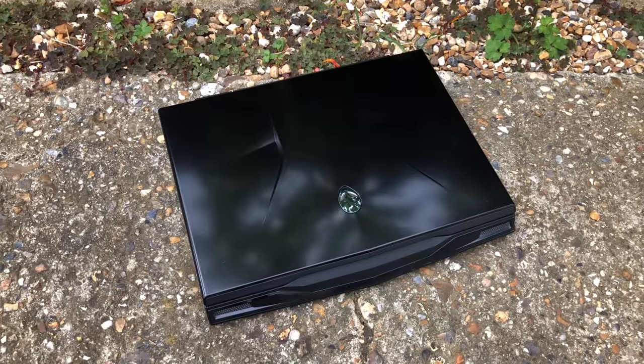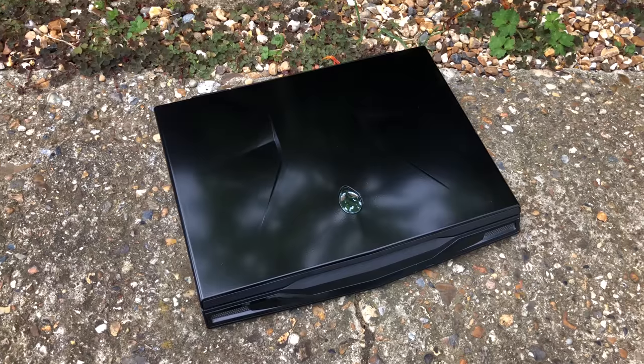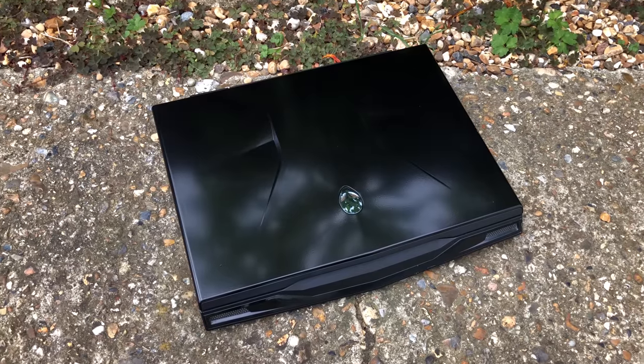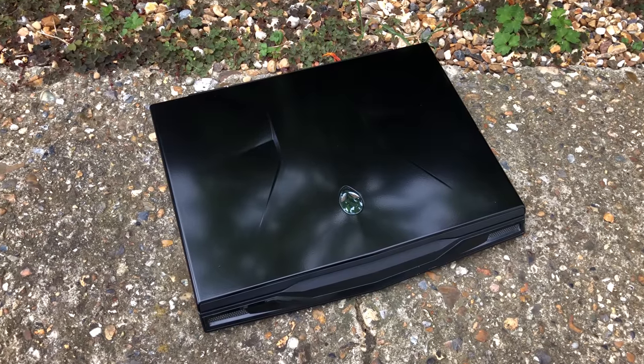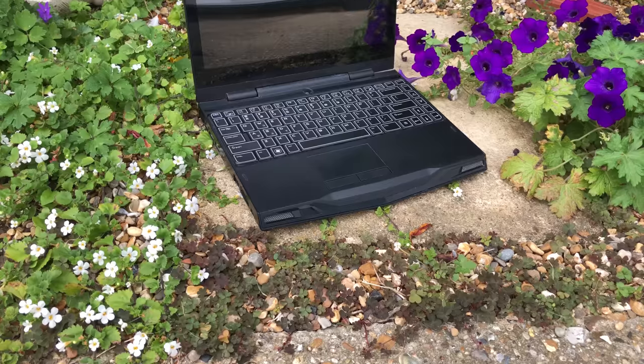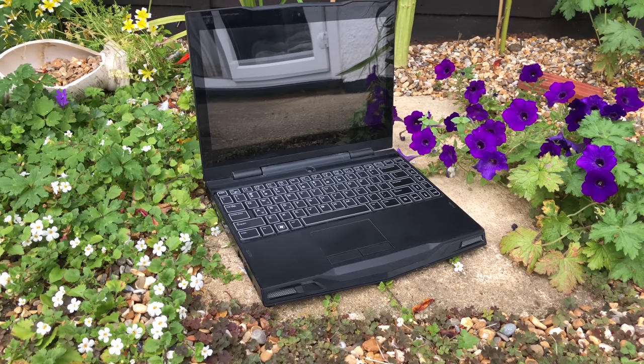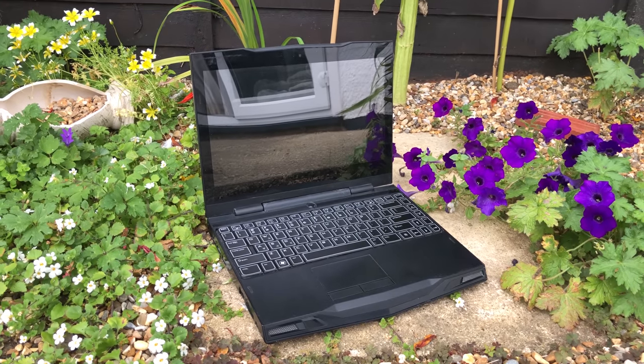Hello everyone and welcome to another video. While Dell's first revision of the Alienware M11X launched with an already long-in-the-tooth Core 2 processor, the R2 here offered up two tasty alternatives. Consumers could choose from an i5 or i7 CPU, both of which were new to the market themselves.